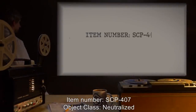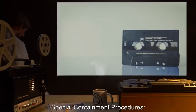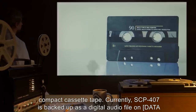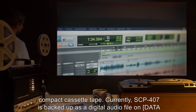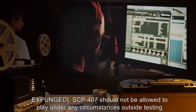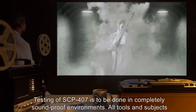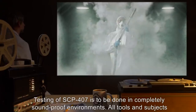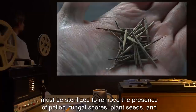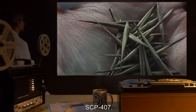Item Number SCP-407. Object Class: Neutralized. Special Containment Procedures: At time of acquisition, SCP-407 was recorded within a compact cassette tape. Currently, SCP-407 is backed up as a digital audio file on [data expunged]. SCP-407 should not be allowed to play under any circumstances outside testing conditions, and only with the approval of O5. Testing of SCP-407 is to be done in completely soundproof environments. All tools and subjects must be sterilized to remove the presence of pollen, fungal spores, plant seeds, and as much bacterial life as possible to delay the negative effects of SCP-407.